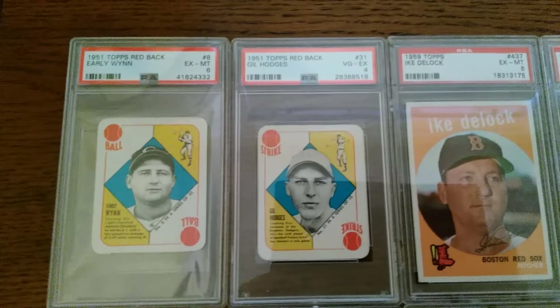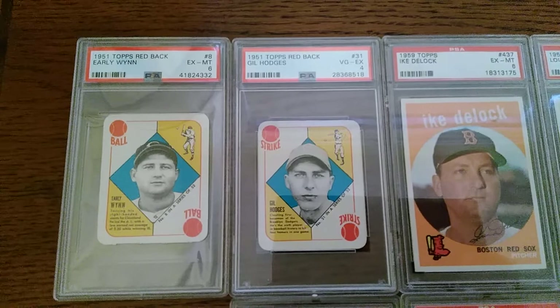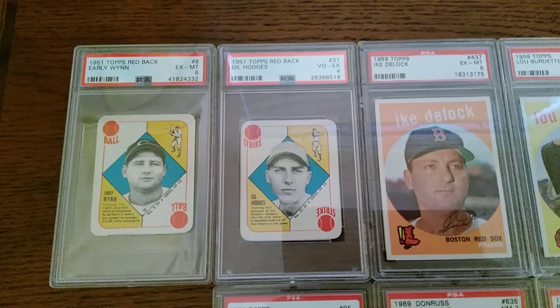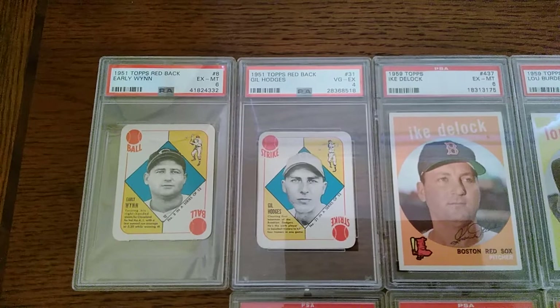Starting over here, a couple items from the early 50s — these Topps Redbacks, two guys I collect: an Early Wynn and a Gil Hodges. They look fairly good. I've got a Monte Irvin and a Near Mint 8. Looks just as good as these two do. So even though the grades are a little lower, the cards have really good appeal.